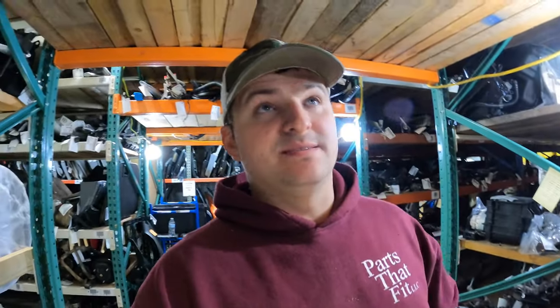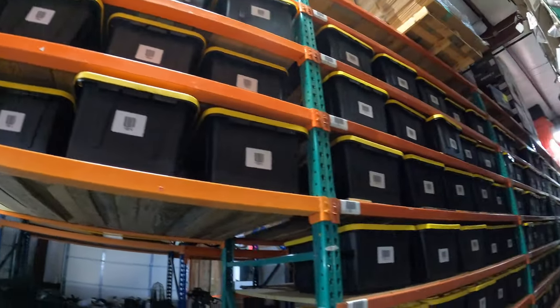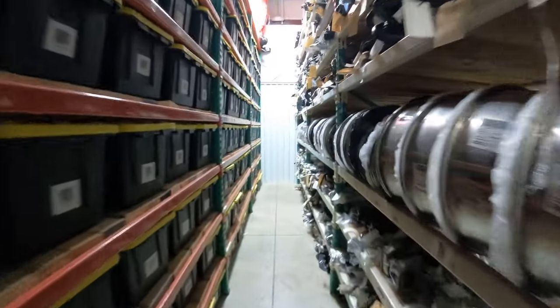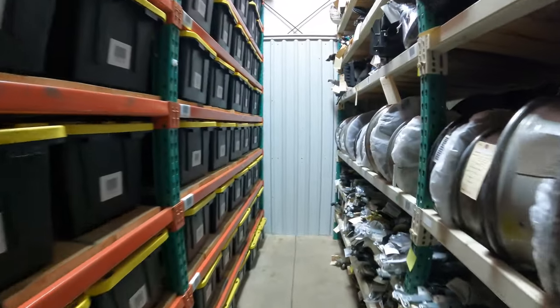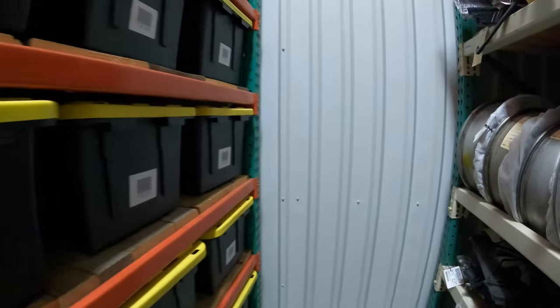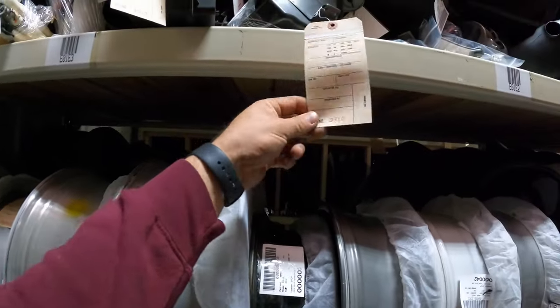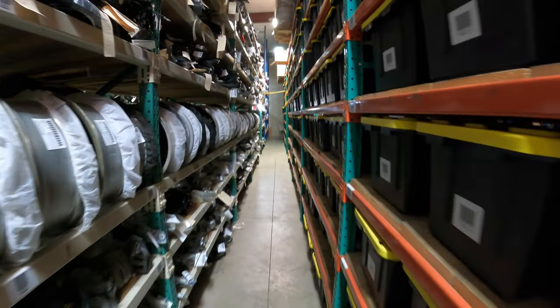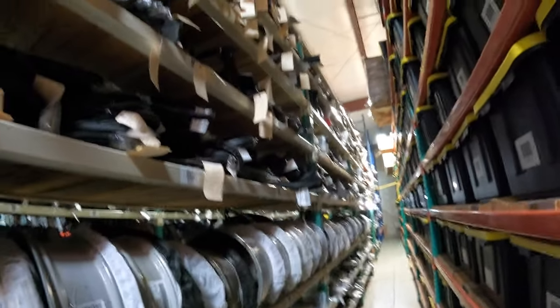Overall everything is running well. October, November, and December are slower months for auto parts - that's what I've found from previous years, and October was already slower than September, so it's slowly slowing down. But that doesn't stop me from doing the job because the more you list, the more you'll eventually sell. Currently we have over 15,000 items listed.